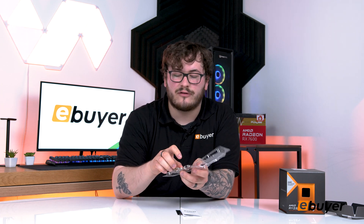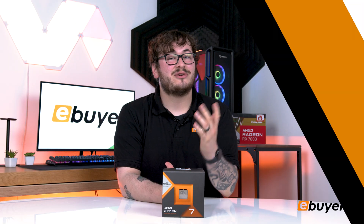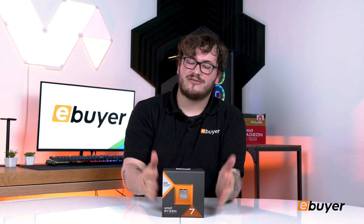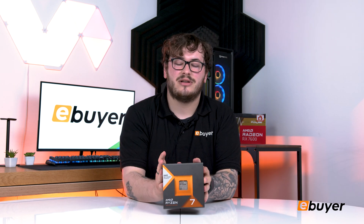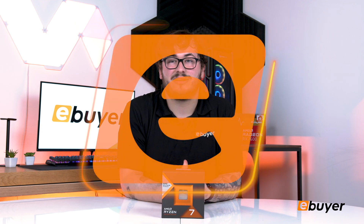I would suggest getting this if you're going for a full rebuild and wanting to go quite powerful — this would be the chip I'd suggest. Thank you for watching today's unboxing of the AMD Ryzen 7 7800X3D; you can get yours via the link in the description down below. Thanks for watching and we'll see you in the next one.